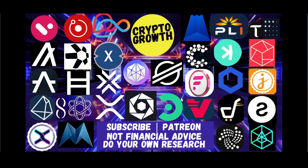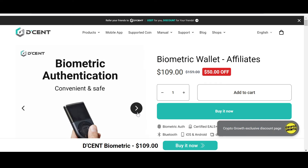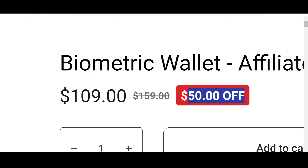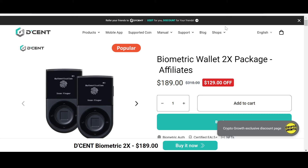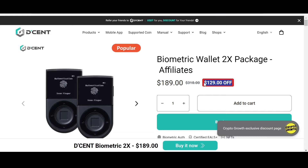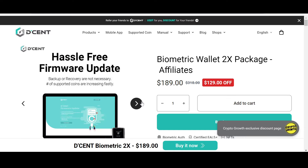Keep your assets safe. Check out the Crypto Growth exclusive discount offer on D'Cent — it is convenient, safe, and secure. You can check out their biometric wallet which has a phenomenal 50% off, and you can also check out their biometric wallet 2x package which has an astonishing $129 off, only if you follow the link in the description box below.